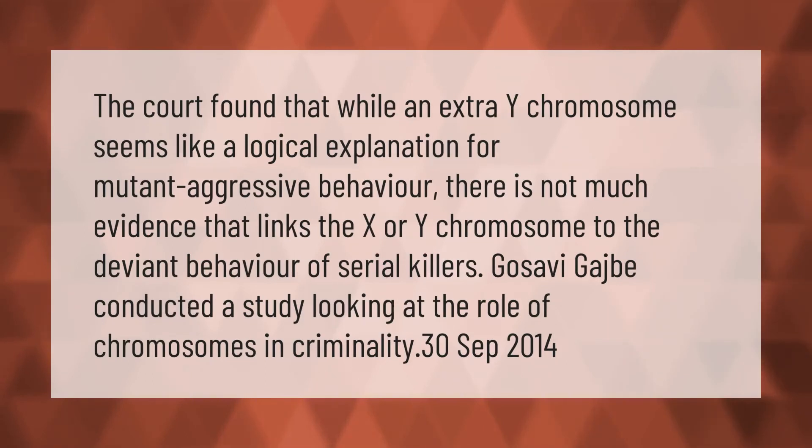The court found that while an extra Y chromosome seems like a logical explanation for mutant aggressive behavior, there is not much evidence that links the X or Y chromosome to the deviant behavior of serial killers. Gosavi Gajbi conducted a study looking at the role of chromosomes in criminality, published 30 September 2014.